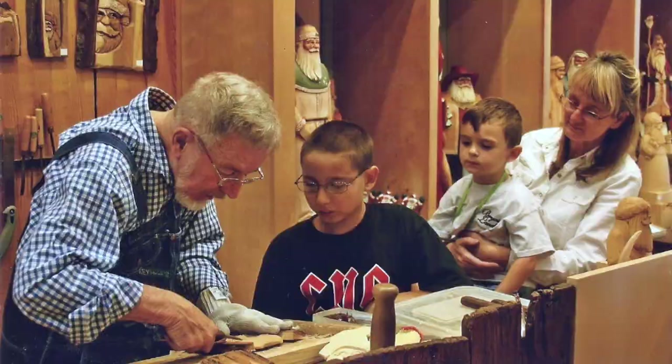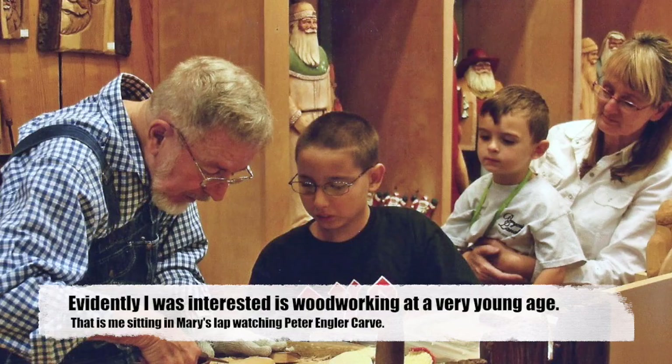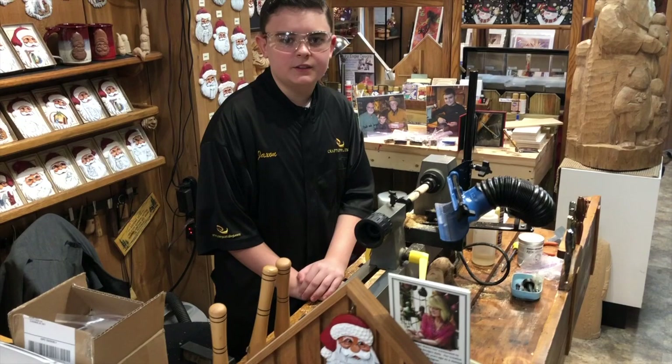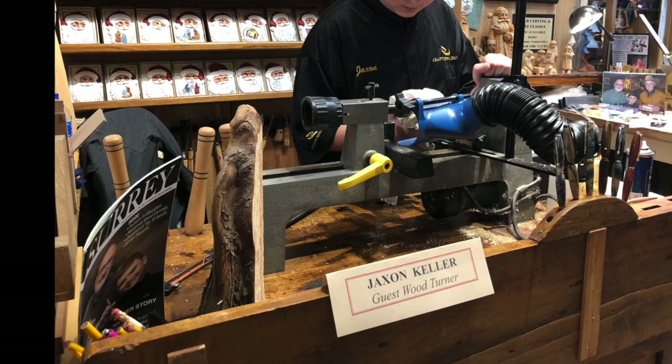Today I'm at Peter Engler Designs in downtown Branson, Missouri. I have been asked to be a guest artist here, so I'm going to be demonstrating how I make pins to all the customers. This is where I'll be working today. I've got it all set up and I'll be making some pins.